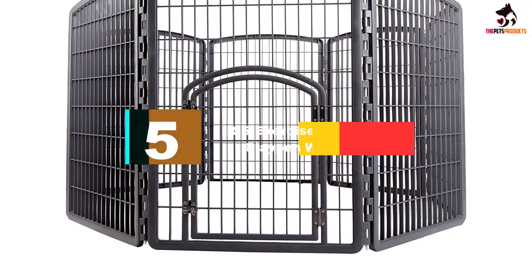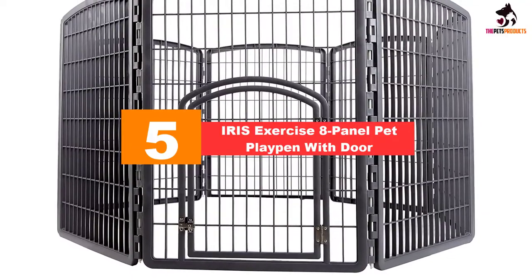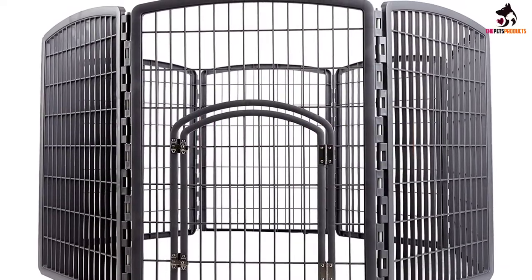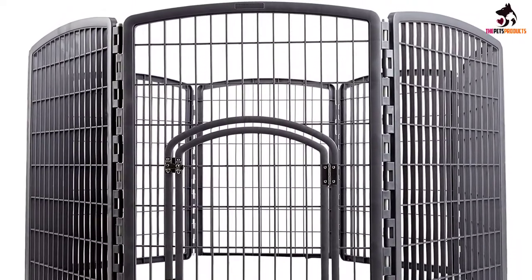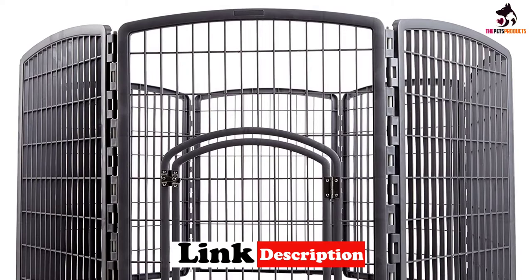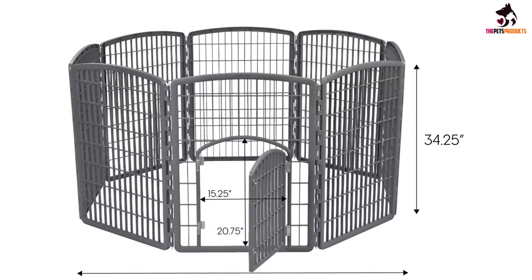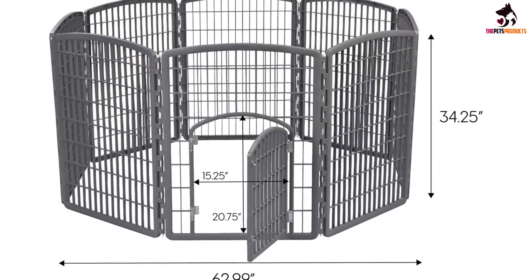Starting at number 5, we have the IRIS Exercise 8 Panel Pet Playpen with door. Well priced and smartly designed, the IRIS pet playpen is a good choice for pups and adult dogs alike. It gives you more than 21 square feet of space for your dog to relax in, and you can also buy and add more panels to create extra room for them to roam around. Made from commercial grade plastic that won't rust and stands up to the elements really well, this is a versatile fence for indoor and outdoor use.